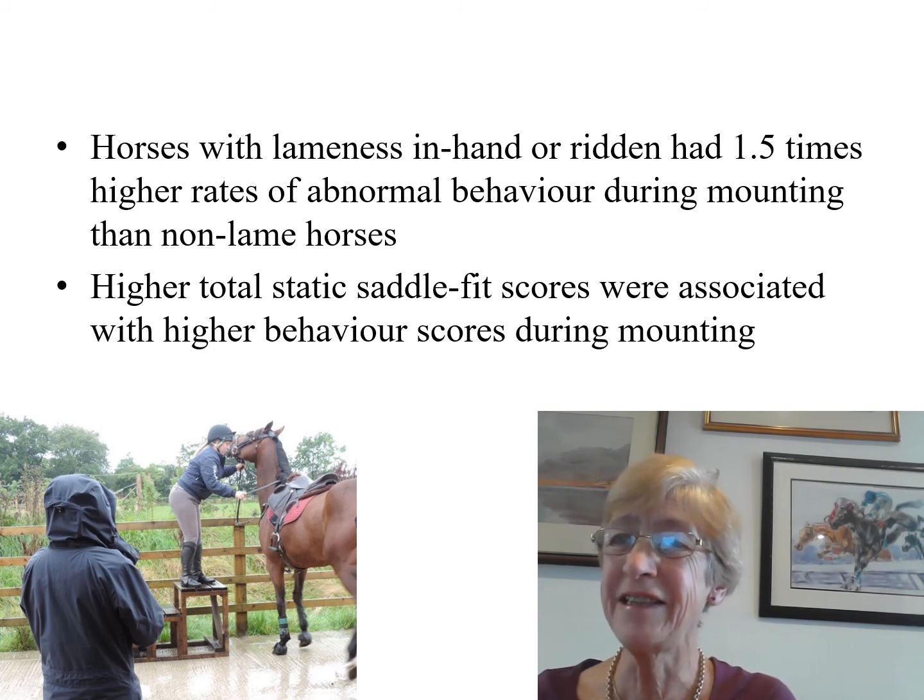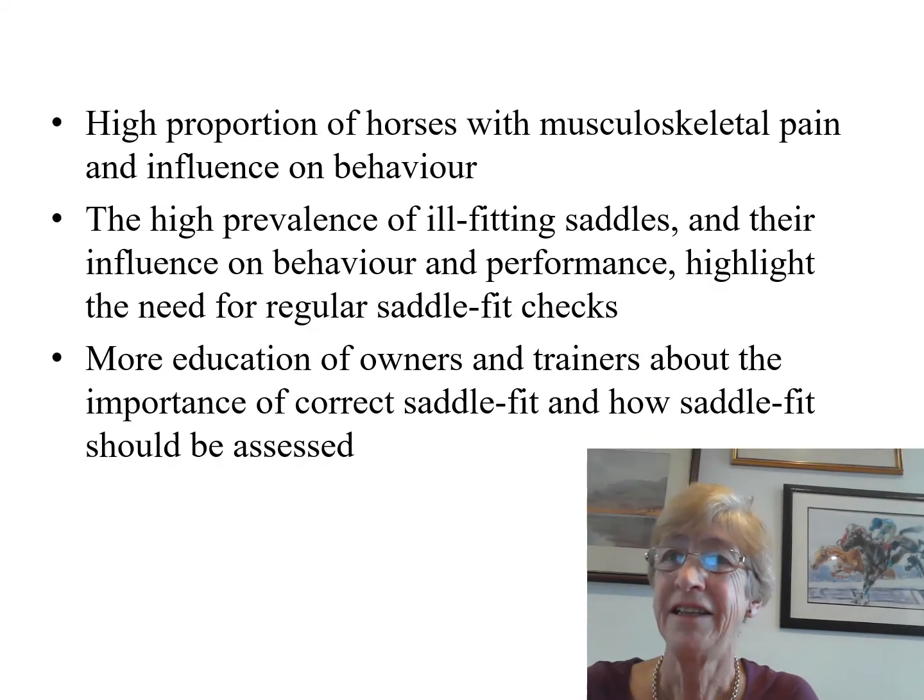Other significant findings, such as the effect of work discipline, are documented in the paper. We identified a high proportion of horses with musculoskeletal pain, which appeared to have an influence on their behaviour during tacking up and mounting.